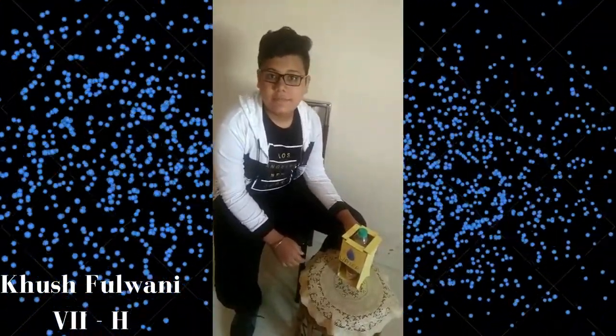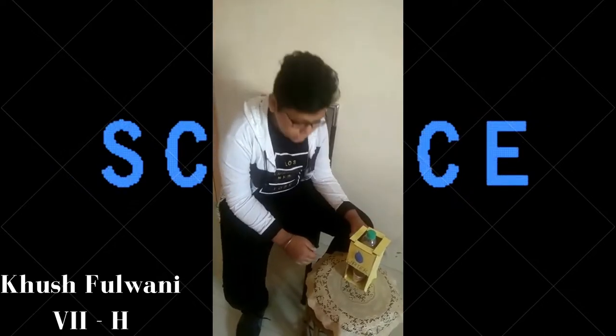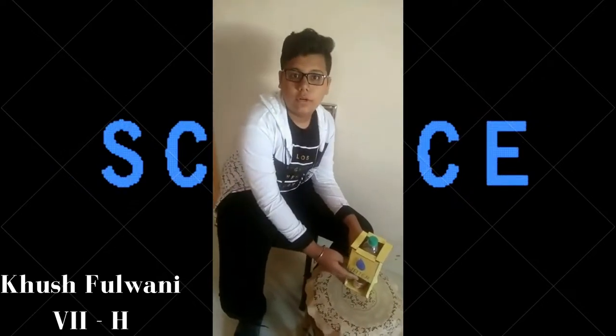Thank you everyone. I am Kush Fulwani from class 7th Havelock. As we all know, water is life — don't waste it. Today I have made a project called the water dispensary. The materials required are one cardboard, one bottle, one straw, and one disposable glass to flow the water.